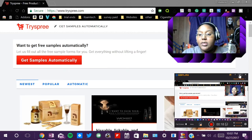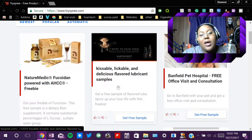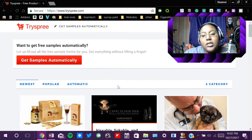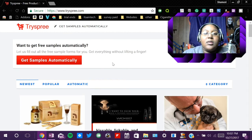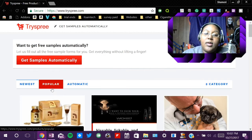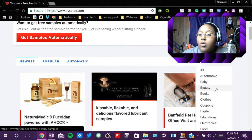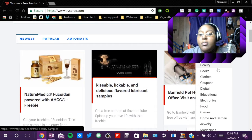For the third website, it is called TrySpree. It kind of closely relates to Reddit Freebies except the layout is different. There's not much on this TrySpree website, but you can sort by newest, popular, and automatic. You can also sort by category — they have automotive, baby, beauty, books, clothes, coupons, digital, educational, electronics, food, games, and so on.